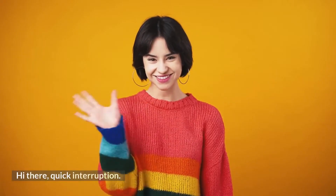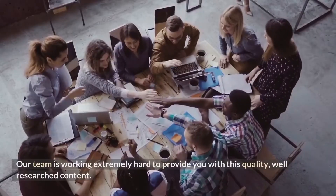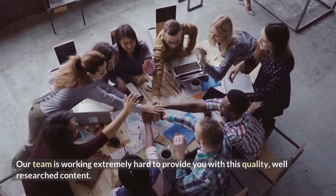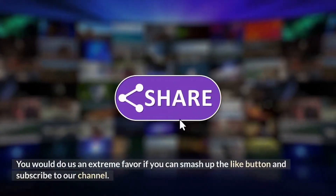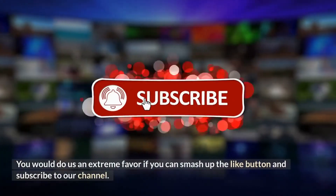Quick interruption — our team is working extremely hard to provide you with this quality, well-researched content. You would do us an extreme favor if you can smash the like button and subscribe to our channel.